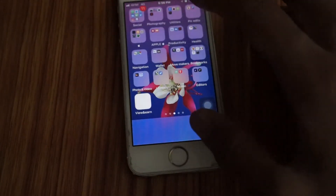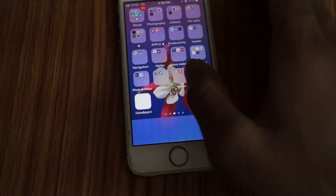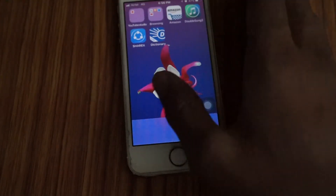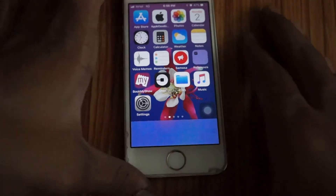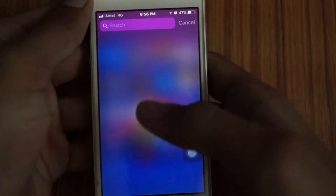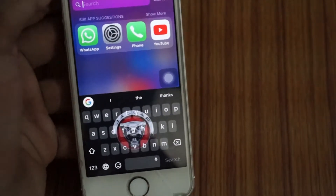And yes, your apps are now gone from your home screen, or the springboard. You can't find them anywhere in your springboard, but you can still find them in what we call Siri suggestions.